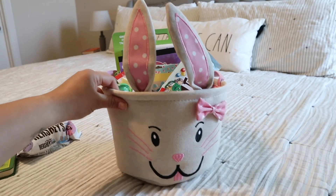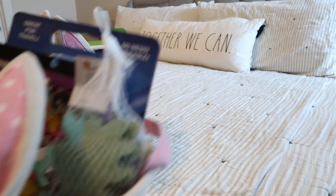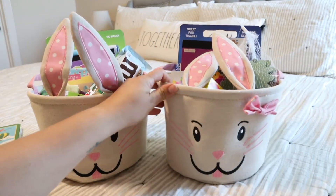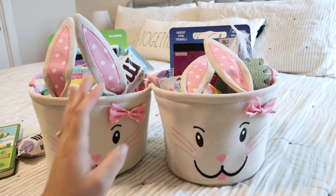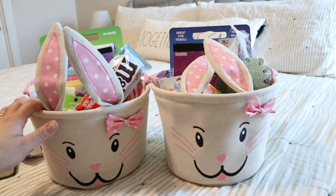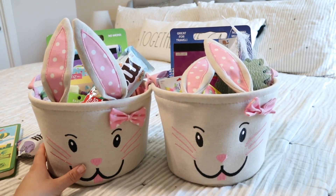That is it — those are the two baskets for this year for my two daughters under three. I hope you enjoyed this video. If you have any other ideas for things I can pick up for my older three, I would love for you to leave them in the comments. I hope you enjoyed this, and I will see you in my next video. Bye!